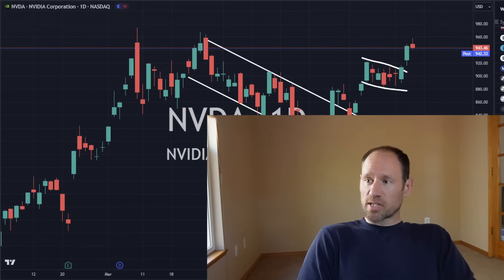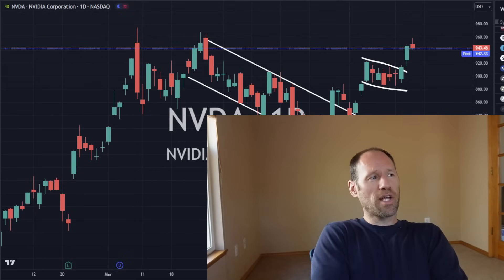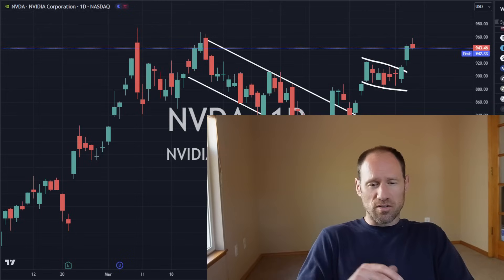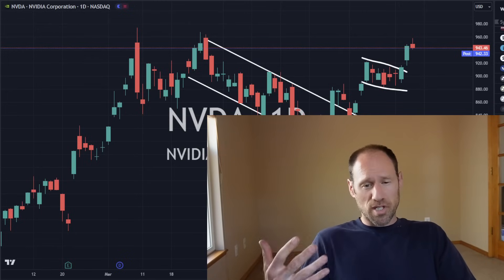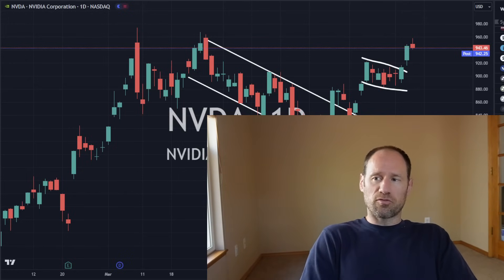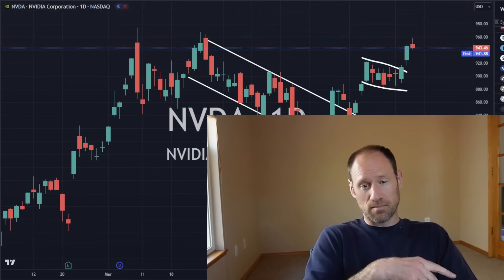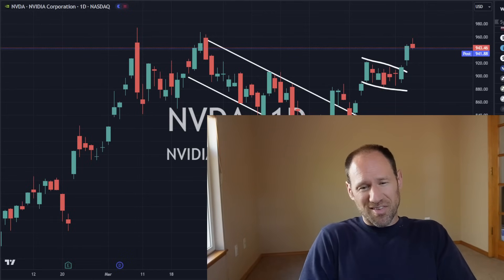We'll continue to watch this together. If you're interested, definitely subscribe to the channel if you like these daily updates. And if you want to get a little bit deeper into all these sectors and individual companies, I am doing a TradingView session on how to basically work TradingView for people who are trying to learn — that's coming up on Sunday at 5 p.m. Mountain Time on the website. And that's all I've got for today — this is Finding Value.